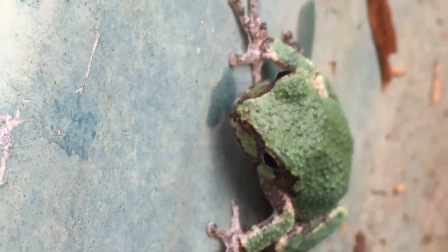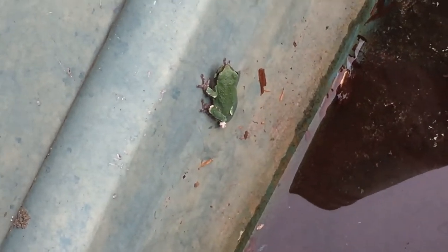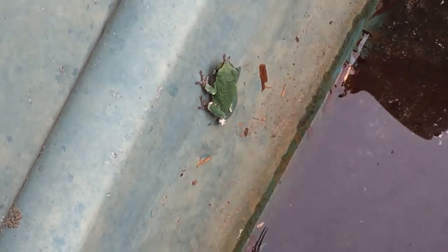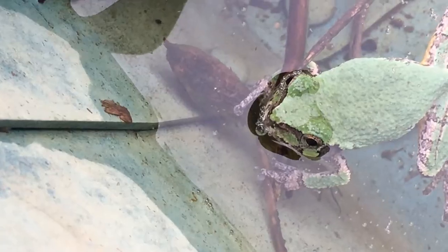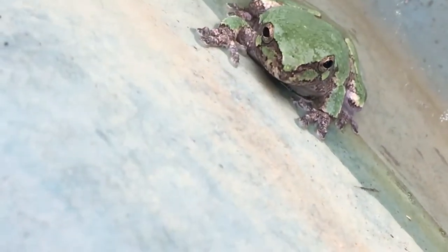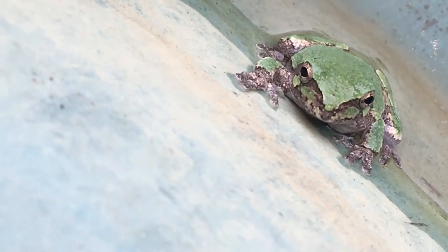Obviously they know how to jump away from my area if they don't like it, so I think this is the safest spot for him. Pretty cool, huh? Yeah, it seems to like the water too — he's hanging out in the water now, chilling out. He's hanging on to a stick. Okay, let's leave him alone.